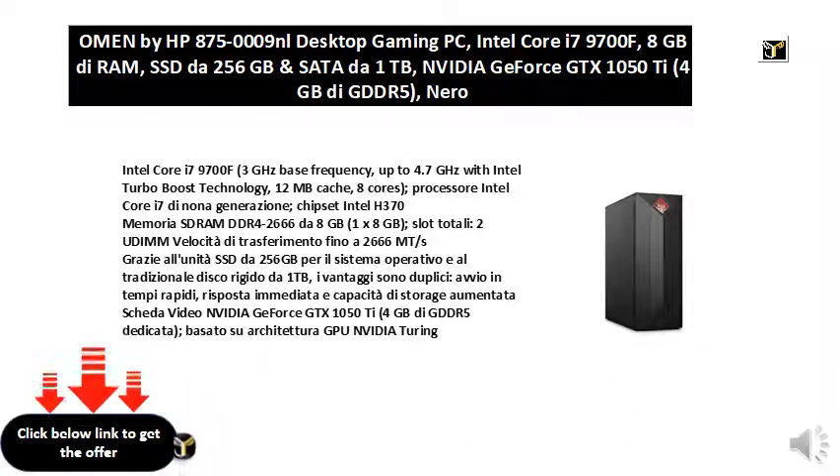Thanks to the 256 GB SSD drive for the operating system and the traditional 1 TB hard drive, the advantages are two-fold: fast startup, immediate response and increased storage capacity.